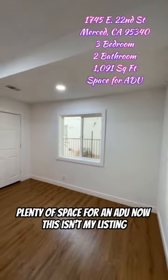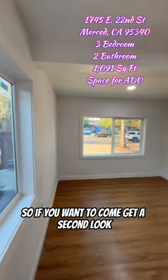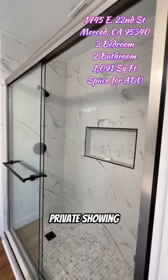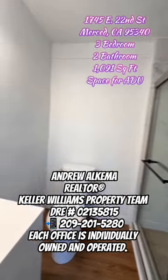Now this isn't my listing, but as an agent I can show it to you. So if you want to come get a second look, a closer in-person private showing, shoot me a DM or hit me up at 209-201-5280.